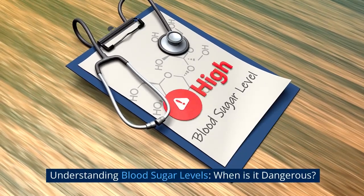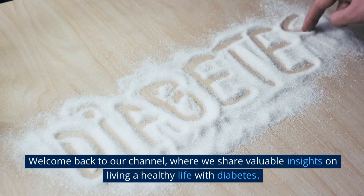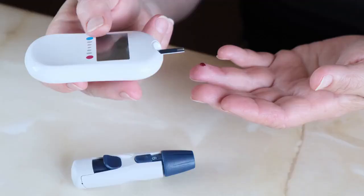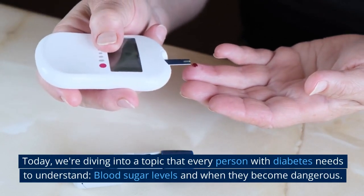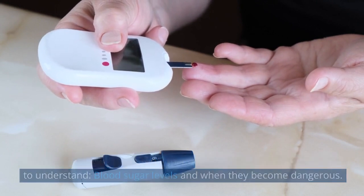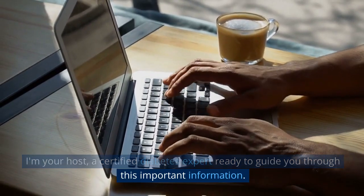Understanding blood sugar levels — when is it dangerous? Welcome back to our channel where we share valuable insights on living a healthy life with diabetes. Today we're diving into a topic that every person with diabetes needs to understand: blood sugar levels and when they become dangerous. I'm your host, a certified diabetes expert, ready to guide you through this important information.